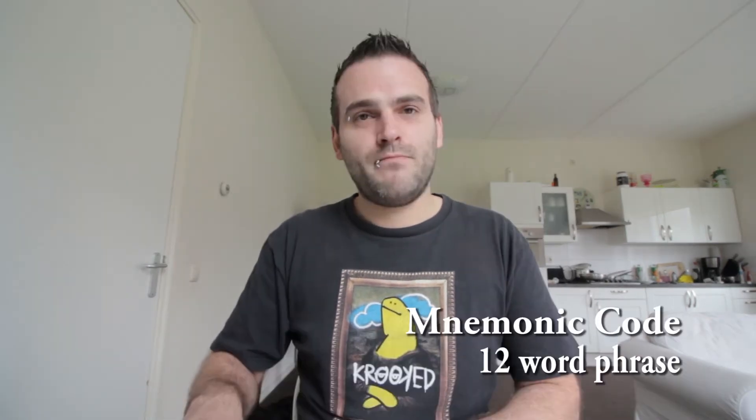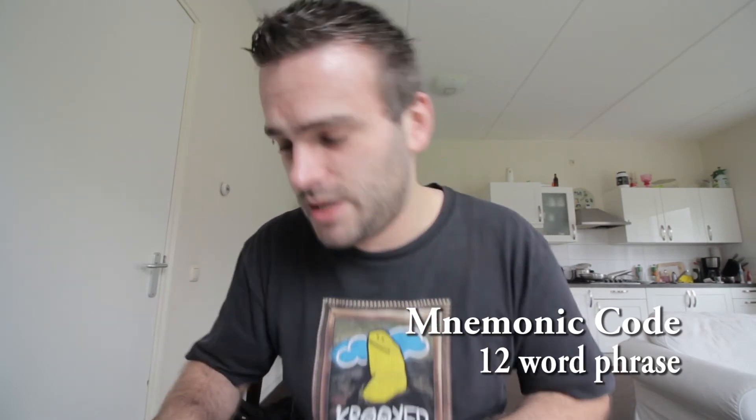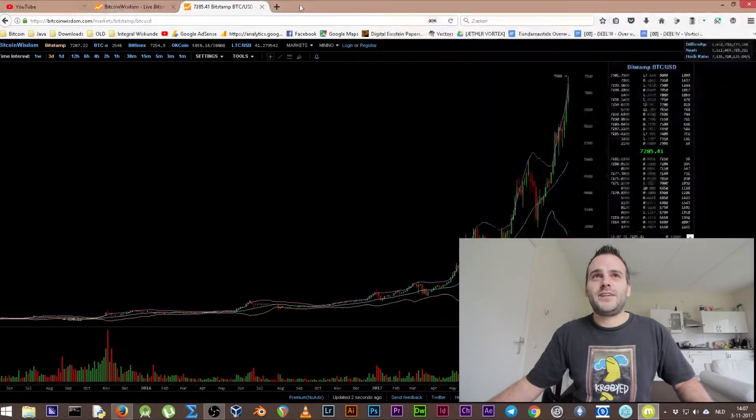We first need to find our old Bitcoin HD wallet — though it's not actually critical that you have the Bitcoin wallet itself. What we actually need is the mnemonic code — the 12-word sentence. We're gonna use those words to obtain our private keys, and then put the private keys into the Electron Cash wallet.